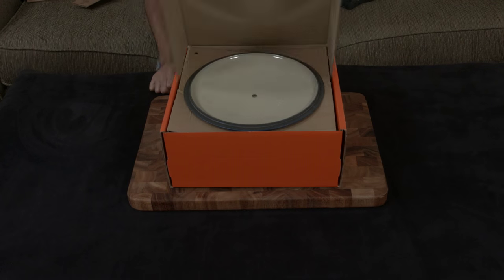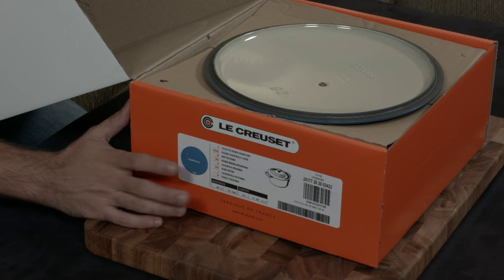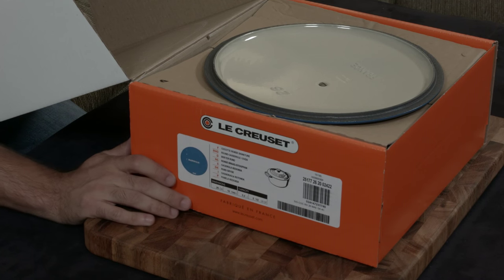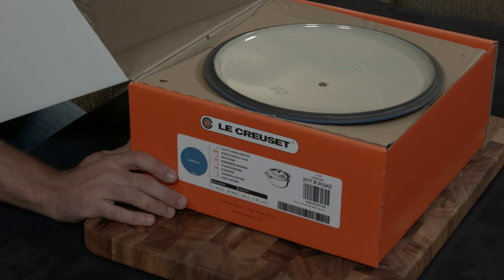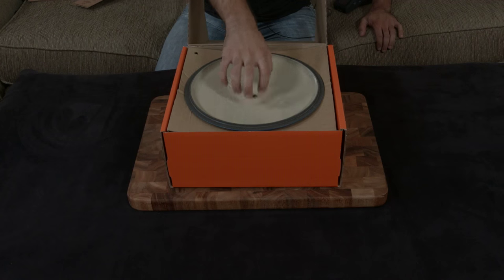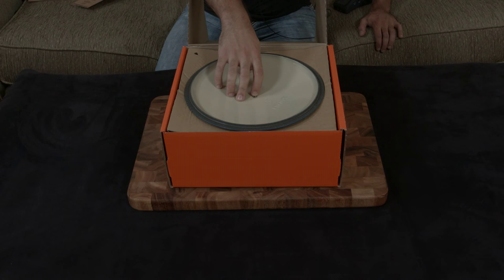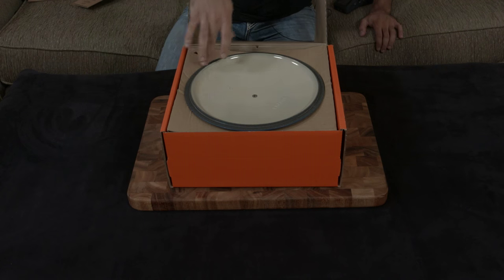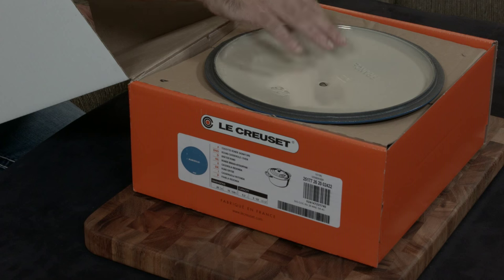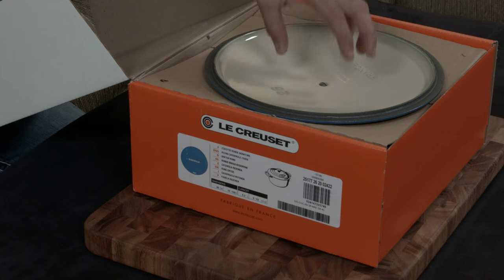This is the four and a half or five and a half quart round Dutch oven by Le Creuset, in the Marseille color — one of my favorites. You can see the tan enamel on the inside. A lot of people think this is raw cast iron, but it's not — the entire piece is coated once in essentially a clear enamel as a primer, and then tan enamel is applied on the inside.